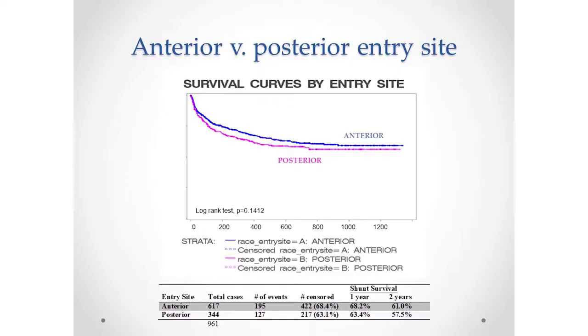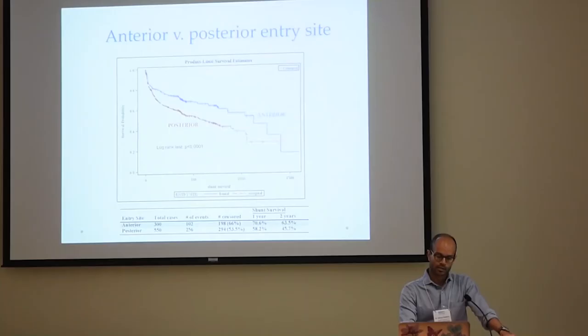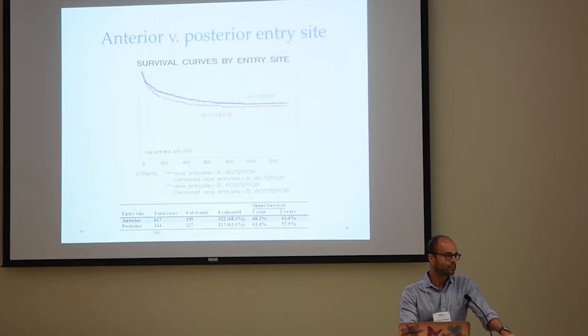That separation that looked so convincing before, suggesting anterior placement was clearly better than posterior — now the curves almost overlap. There really isn't much of a difference. This is what you see in research. You can find a study that shows you anything, but how often can it be replicated and validated? If we had stopped at the first result, we would have said that's the answer — put all shunts in through the front. But we realize the answer's not that simple.